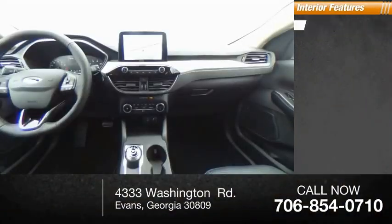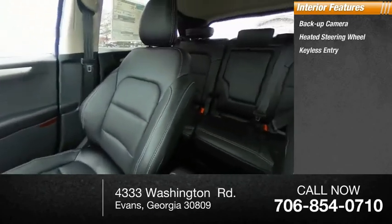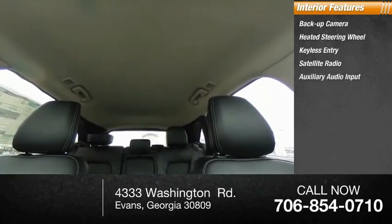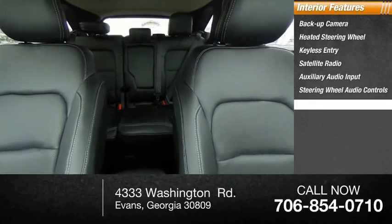Inside you'll find backup camera, heated steering wheel, keyless entry, satellite radio, auxiliary audio input, steering wheel audio controls, keyless start, MP3 player, lane departure warning, cruise control.